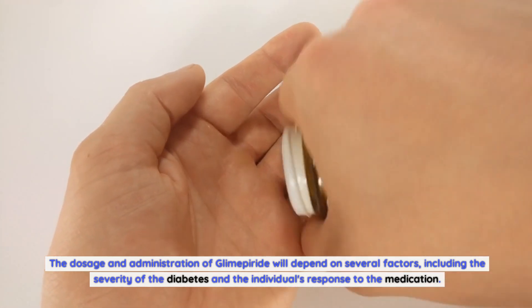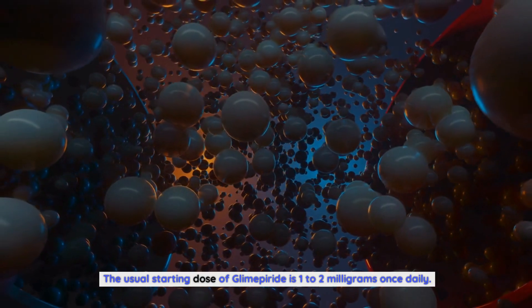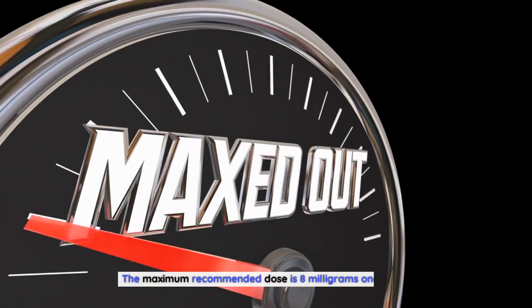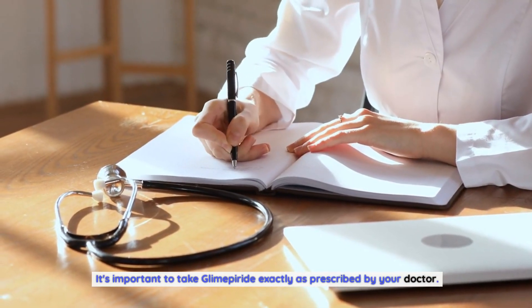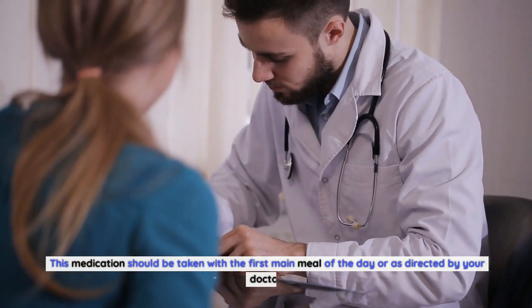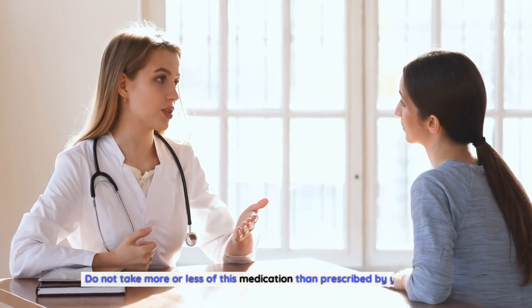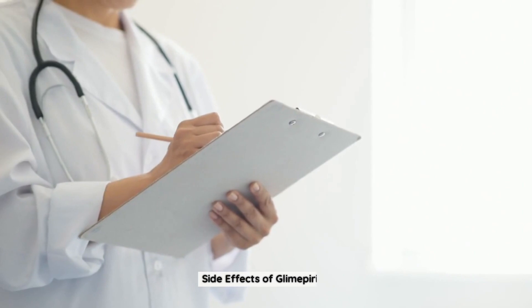The dosage and administration of glimepiride depend on several factors, including the severity of the diabetes and the individual's response to the medication. The usual starting dose is 1 to 2 milligrams once daily, and the maximum recommended dose is 8 milligrams once daily. It's important to take glimepiride exactly as prescribed by your doctor, with the first main meal of the day. Do not take more or less than prescribed.